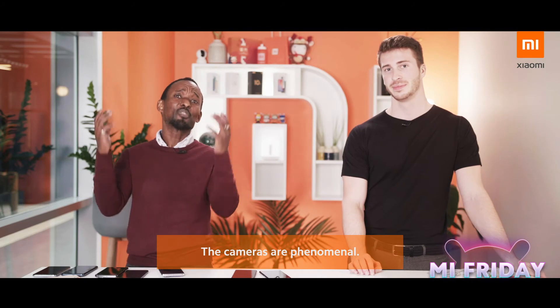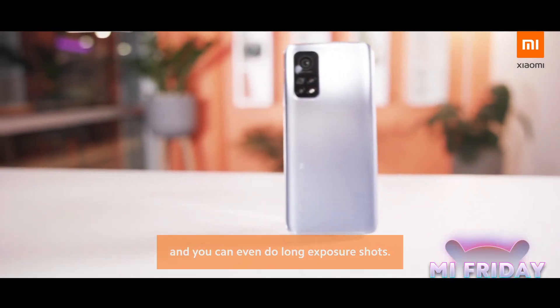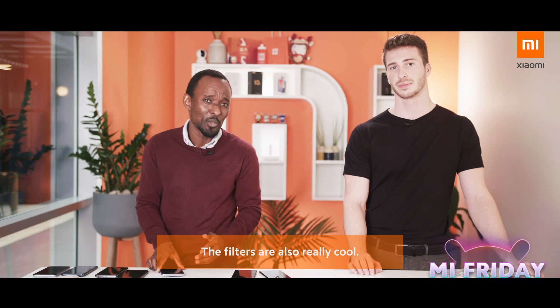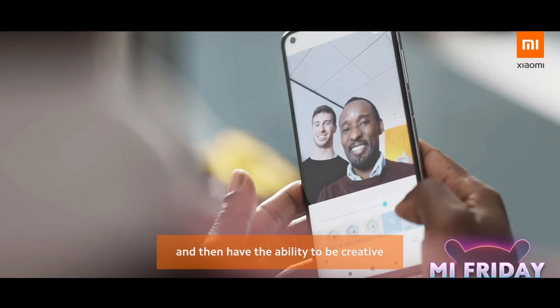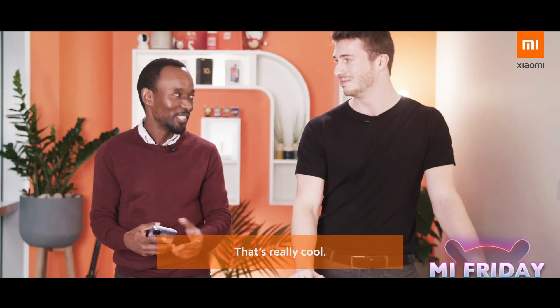The cameras are phenomenal. The amount of detail they capture both during the day and at night — the colors are so vibrant, and you can even do long exposure shots where you can capture taillight effects in the dark. The filters are also really cool. Take a look at this. I really like the fact that you can capture so much more detail and then be creative by selecting different filters. My favorite is the Cyberpunk one. That's really cool.